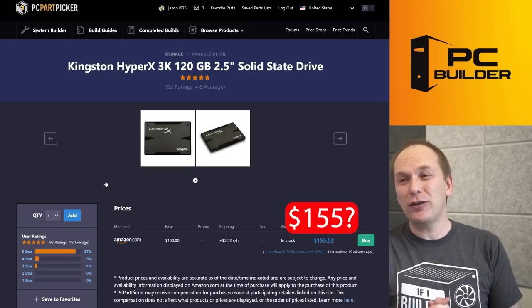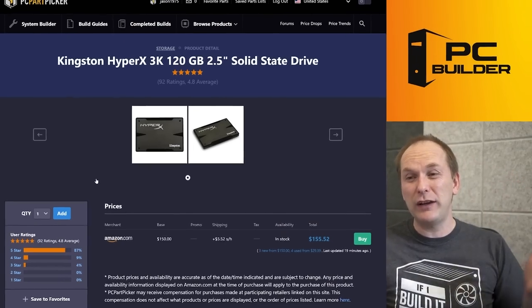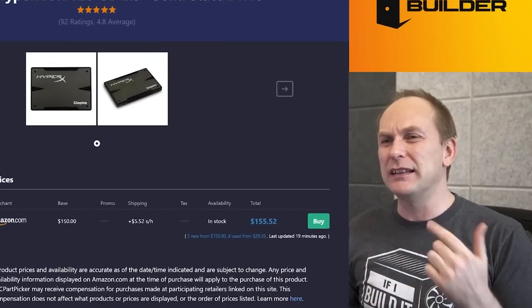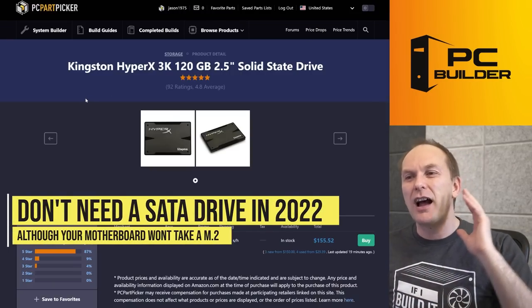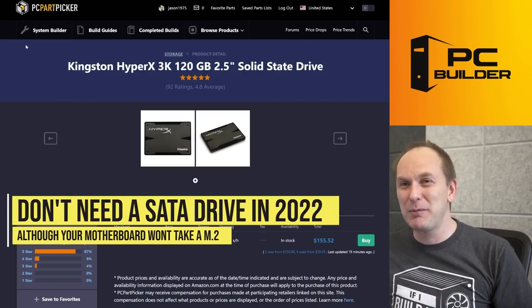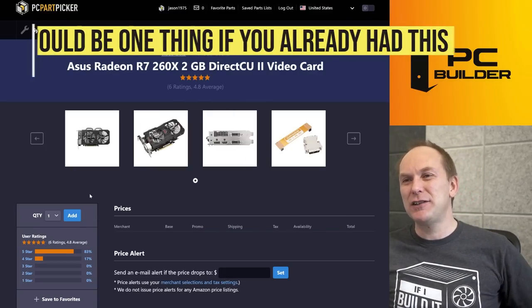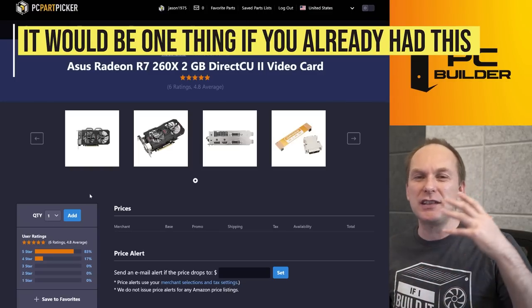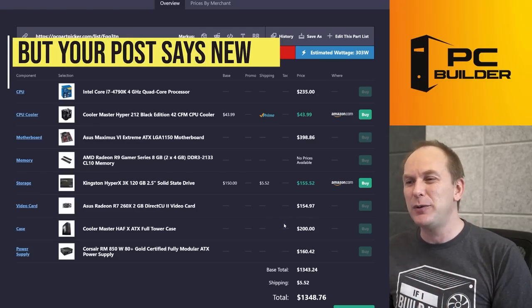You're going to pay $155 for a 120 gigabyte SATA SSD. I feel like 2014 prices were less than that, but I don't even remember. We don't need SATA drives, and the reason you're going SATA here is because the motherboard doesn't have an M.2. And this graphics card — the R7 260X. I'm not sure if this is stuff you already have, but you've put pricing in for it and said you were buying it new.